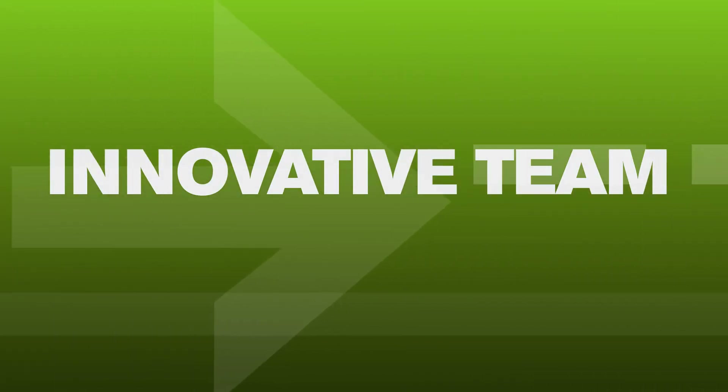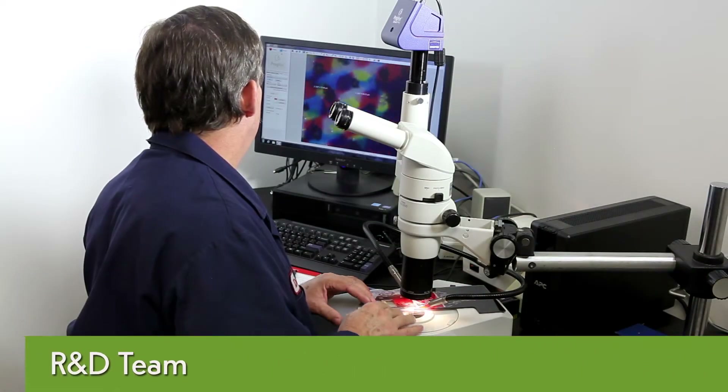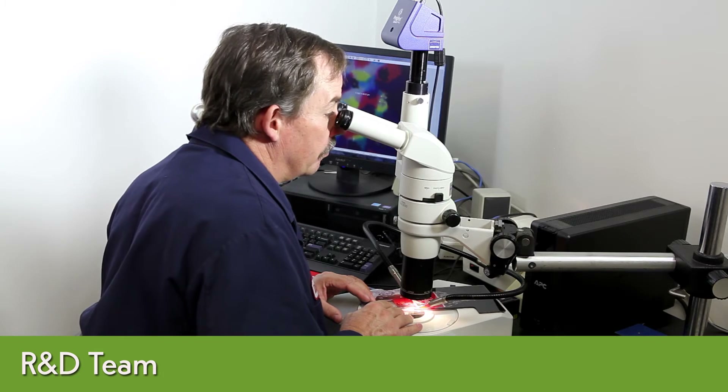With decades of combined experience and expertise in ink manufacturing, print production, and processes, the team at NAZDAR Ink Technologies can mobilize the right people, products, and technologies to help our clients improve their performance.